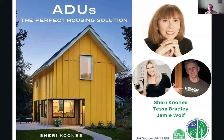Thanks for your book, Sherry. Tessa, Jamie, wonderful to have you. Sherry, it's always great to have you on. I'm sure we'll have you on next year for the next one. ADUs: The Perfect Housing Solution — it's out now. Go pick up a copy and let's go out there and help make homes better and change where we can. Thank you all. Have a wonderful week.